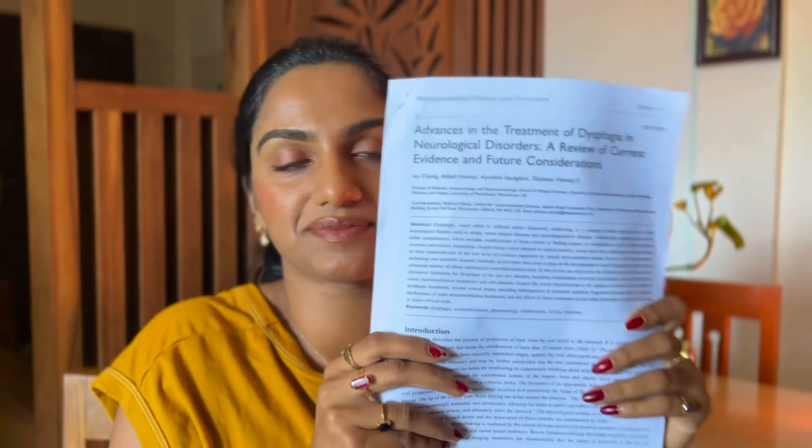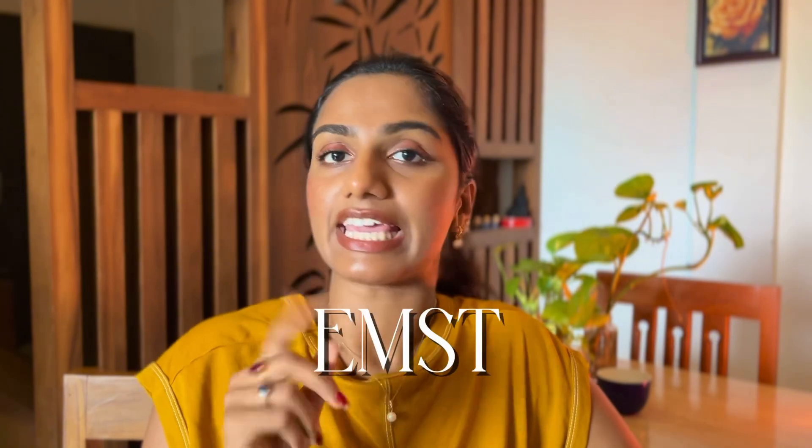I was also surprised and new to all these things. Recently I found a really good research paper titled 'Advances in the Treatment of Dysphagia in Neurological Disorders: A Review of Current Evidence and Future Considerations.' It's a great paper — I'll attach the link in the description. The first technique is EMST — Expiratory Muscle Strength Training.